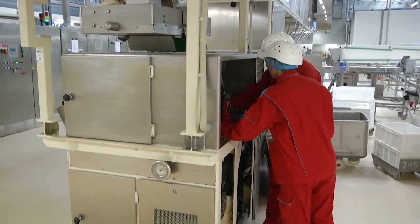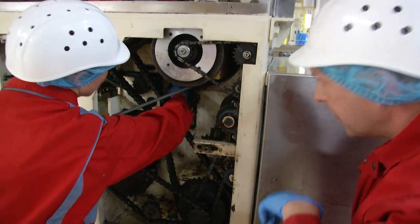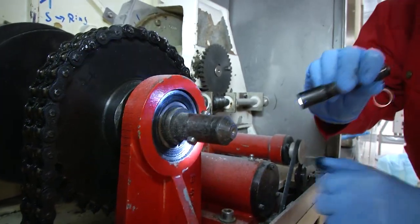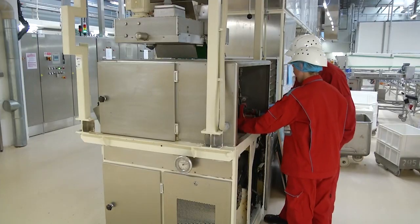Die Auszubildenden lernen aus den Bereichen Pneumatik, Elektrotechnik, Hydraulik und Mechanik und werden in diesen Bereichen auch tatsächlich hier eingesetzt. Der größte Bereich betrifft im Prinzip die Mechanik: das ist Austausch von Lagern, von Ketten, Ketten schmieren, Lager wechseln und auch mal Getriebe prüfen, Getriebeöl nachfüllen.